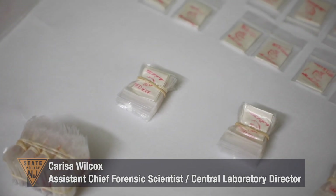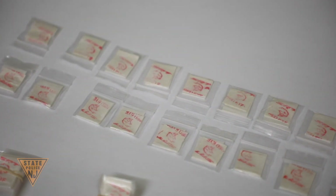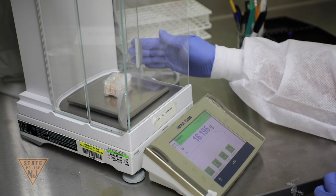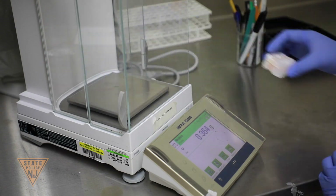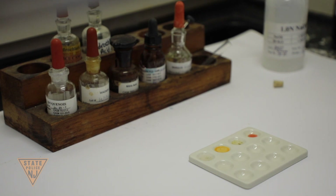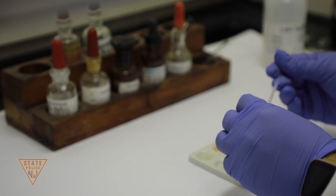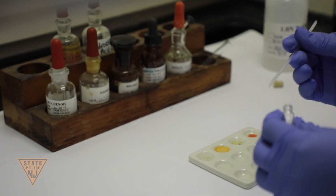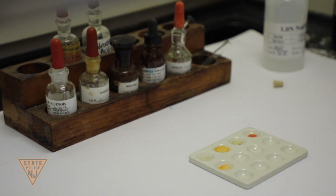The Drug Unit analyzes more than 10,000 cases each year for the presence of controlled dangerous substances. Cases submitted include possession, distribution, overdoses, and death investigations associated with suspected overdoses. Most of the evidence received comes in the form of pills, powders, vegetation, or liquids. Analysts inventory the items submitted, weigh the samples, and conduct presumptive tests to guide them in determining what may be present. Armed with this knowledge, the analyst will then extract the sample and run a confirmatory test using state-of-the-art instrumentation to identify the components of any controlled dangerous substances present.